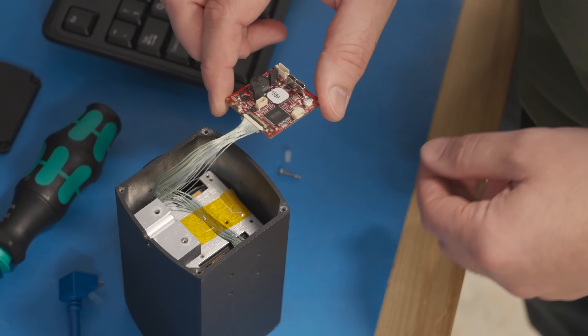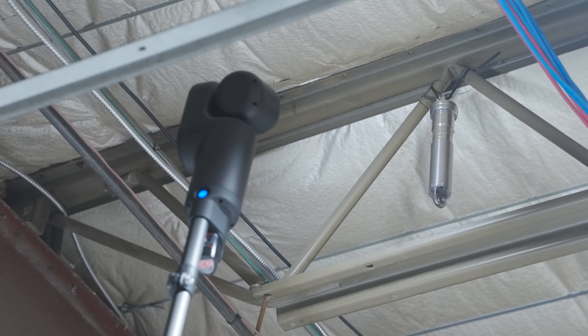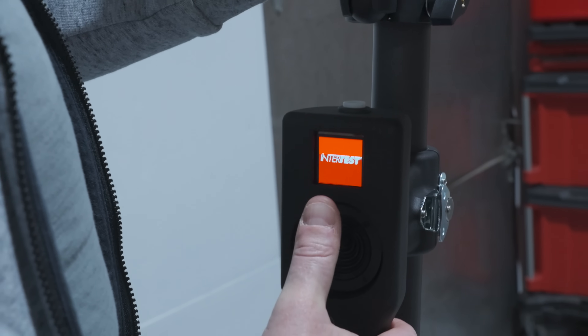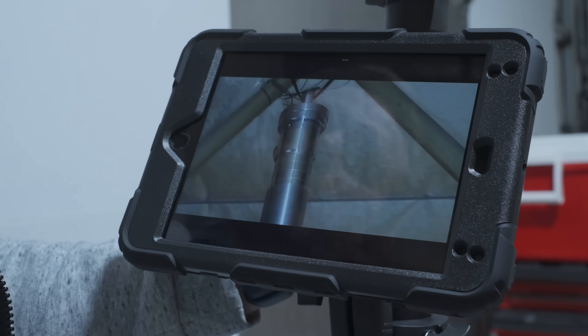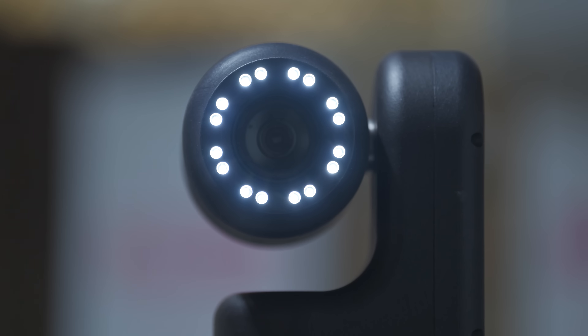I like selling Sony cameras because the customer knows it's a Sony camera and they're asking for it, frankly. InterTest does have to provide solutions to make sure these cameras are well suited for the customer's application; however, oftentimes customers come to us saying they want this specific Sony camera packaged a certain way, which is essentially what InterTest does.